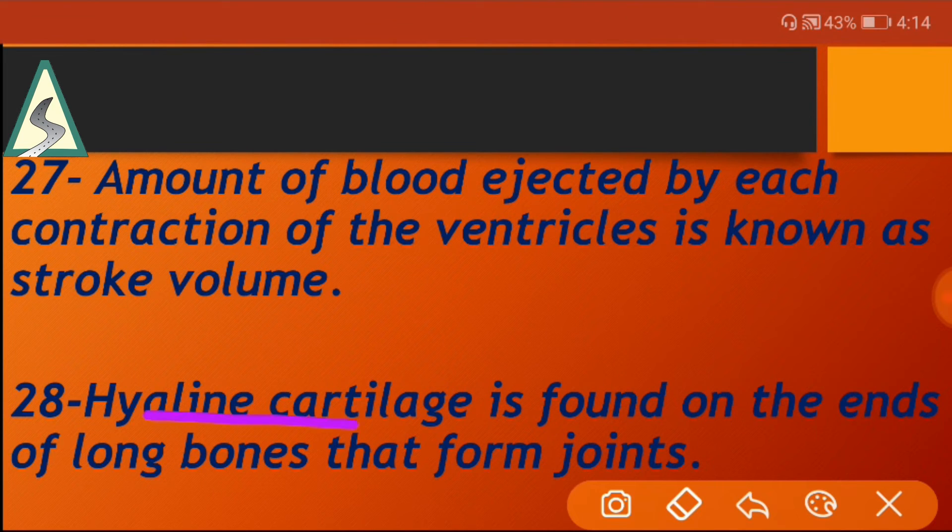Hyaline cartilage is found on the ends of long bones that form joints.